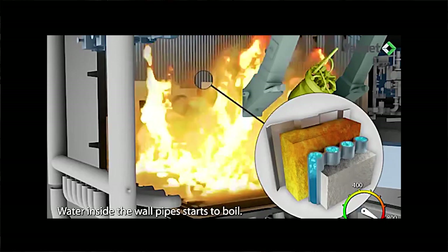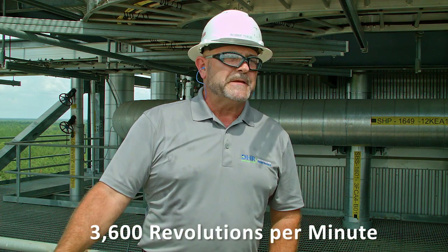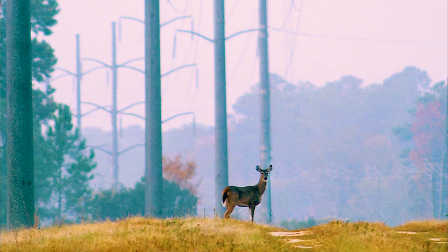The thermal energy heats water housed in tubes that form the walls of the boiler, producing the steam needed to drive a turbine. The turbine is driven at 3,600 RPMs and is connected to a generator, and that generator is what produces the power that goes out to the grid.